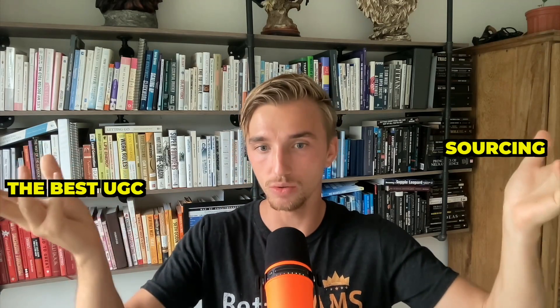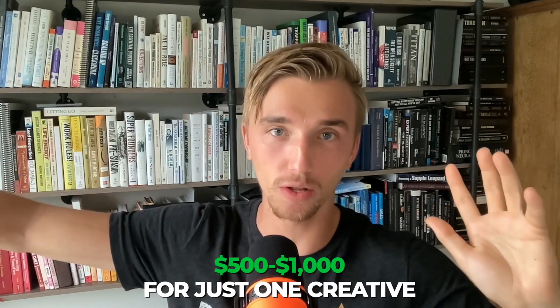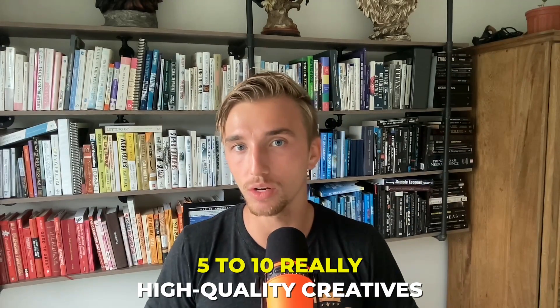Let's talk pricing. I wouldn't do $1,000 per month retainers — I would do a $5,000 setup fee. Why? We're sourcing top-quality UGC. TikTok advertising anybody can do, but sourcing the best user-generated content from people who know how to make UGC is the key differentiator. One creative might cost $500 to $1,000, but with $5,000 we can get five to ten really high-quality creatives to run as TikTok ads for the client.